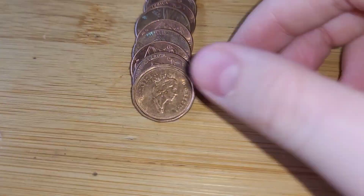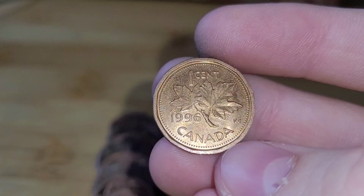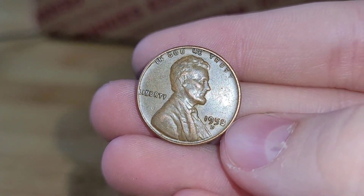Roll 15 has a Canadian. This Canadian penny is from 1996. Roll 18 has a wheat penny. This wheat penny is from 1958 Denver.